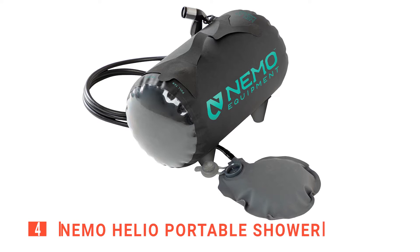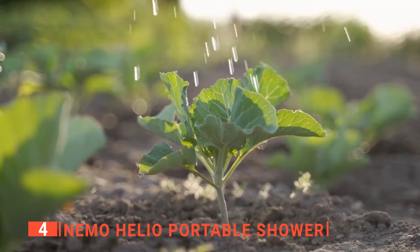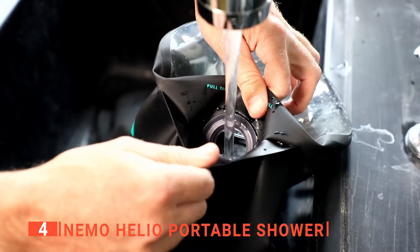Up next in fourth place is the Nemo Helio Portable Shower. This unit offers the pressure you need to wash your body and hair, clean your dishes, rinse off your gear, water your plants, or even wash the dog. You can refill no matter where you are going, even without a hose.